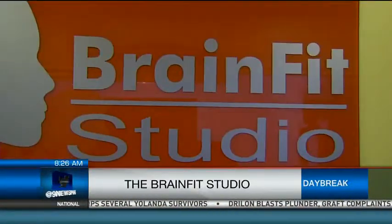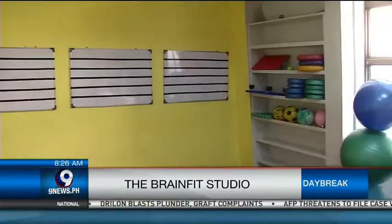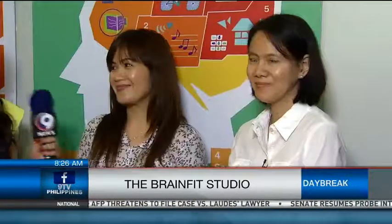I'm inviting everyone to please visit our Greenhills studio at 224 Metro Square Building, Ortigas Avenue, Quezon City. You may call us to reserve your slot at 725-8500. Thank you so much, Teacher Ivy and Teacher Jeanette, for sharing the benefits of being brain fit. Don't hesitate — just drop by and check out Brain Fit Studio here in San Juan!